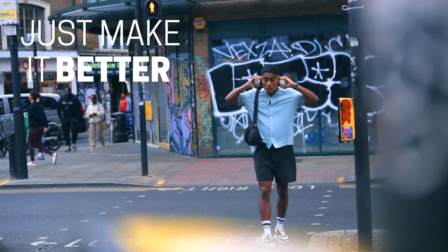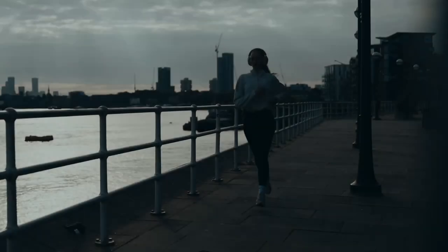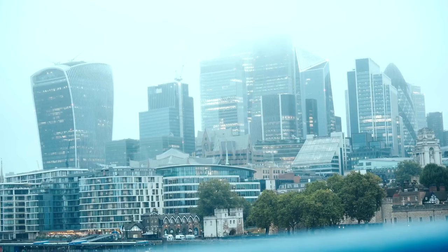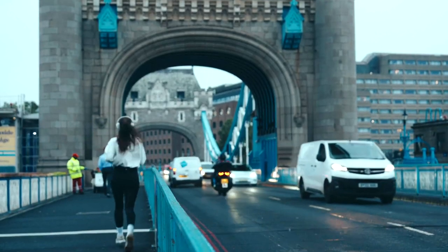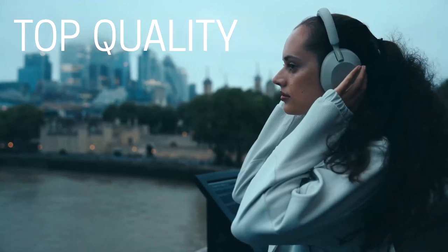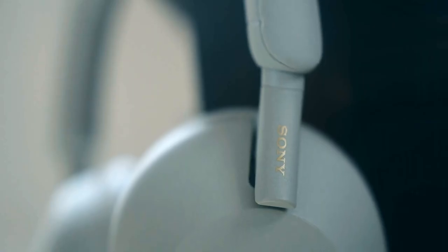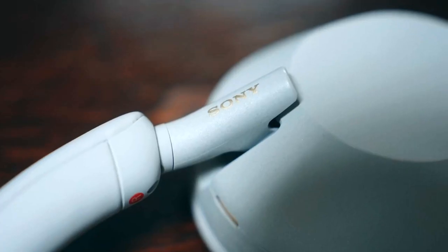Sony's done a great job with the design of these headphones — clean looking, functional and comfortable to wear regardless of what you're up to. I've worn these during long flights, in the office, in the gym, and apart from getting a little sweaty, I've had no issues with them being uncomfortable. Because of the materials, they're also really easy to clean, so you don't even need to worry too much about them getting dirty. Considering these technically aren't my headphones, keeping them clean has saved me a few arguments.